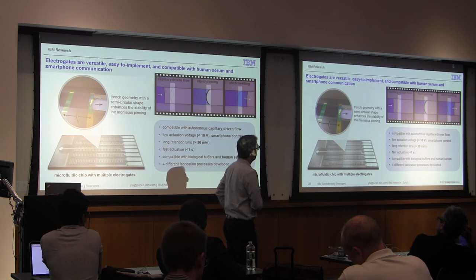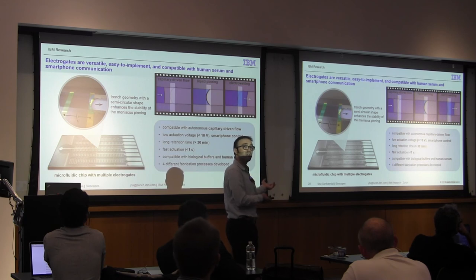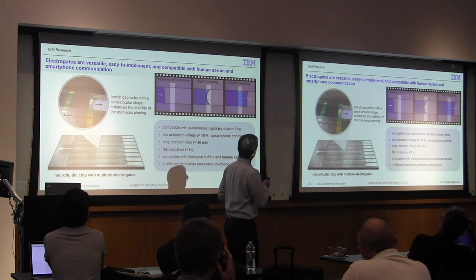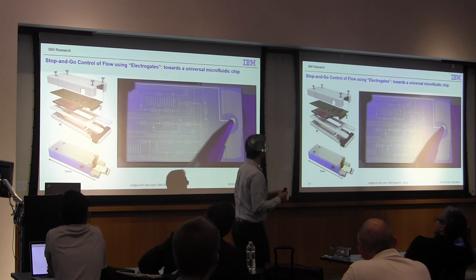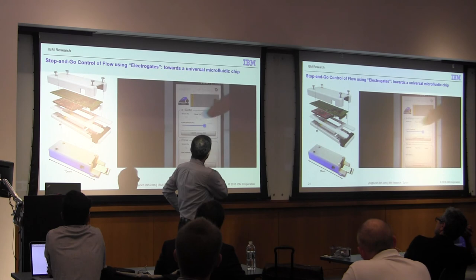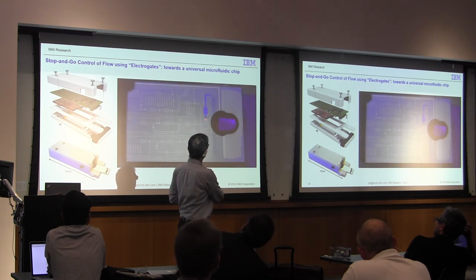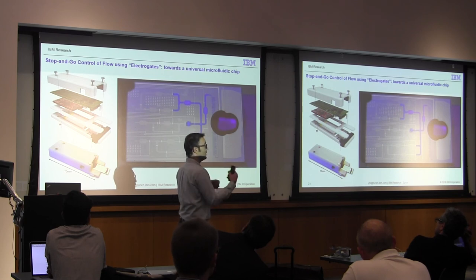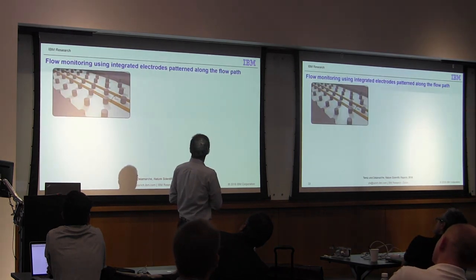The actuation requires very low voltage — unlike classical electrowetting on dielectric, we don't have a dielectric layer, so actuation is at very low voltage compatible with smartphones. The chip is about one inch in size. Via a smartphone user interface, we select the gate, apply the protocol, stop the flow at a certain location, and tell it where to go. The idea is a very generic chip design where the user selects the protocol and applies it to the chip depending on the application. We also work on flow monitoring with another device to get feedback from the flow.